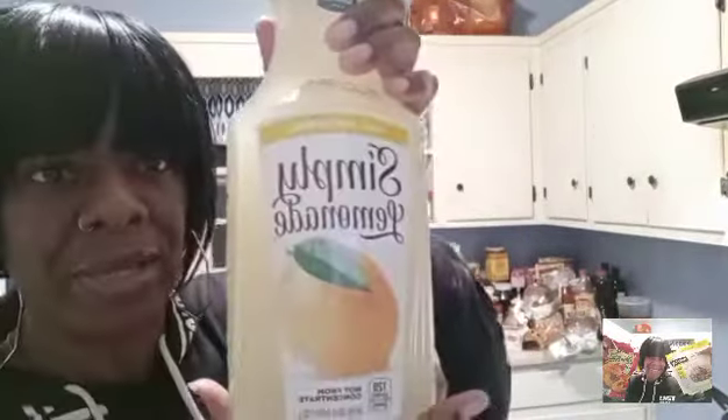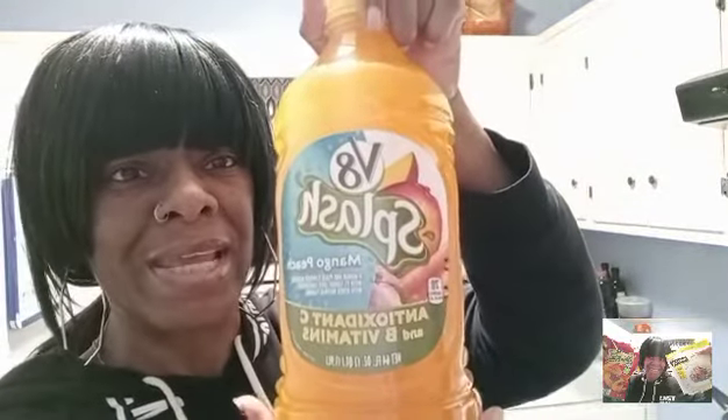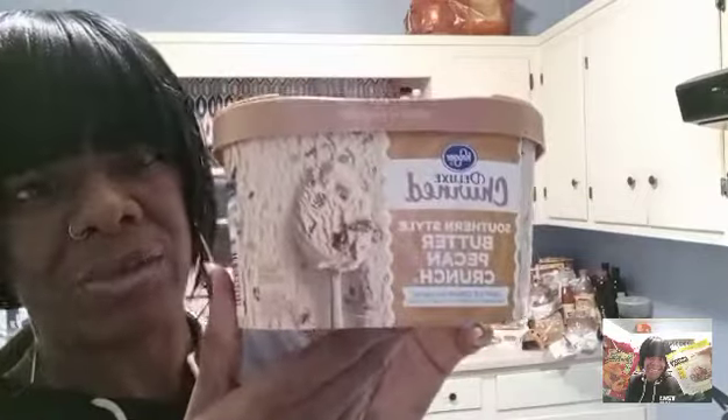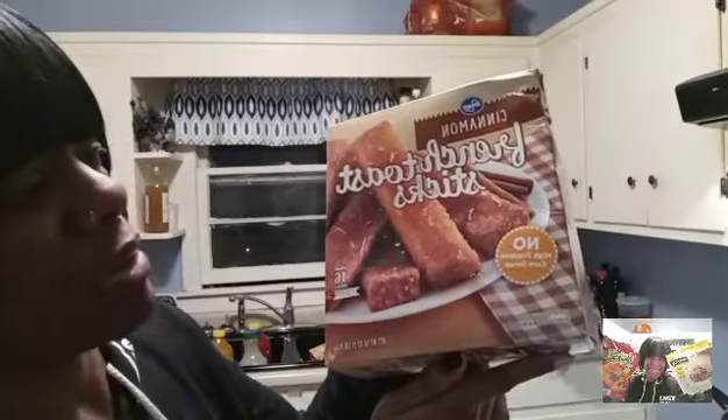Got some Simply Lemonade — that's for the girls mostly. Got some V8 Splash with vitamins B and C, I love these. Got the mango peach kind and also the berry blend V8 — they taste so good. Also got some butter pecan ice cream, it's been a long time since I've gotten it. Got some french toast sticks — everybody likes these, no high fructose corn syrup, cinnamon.